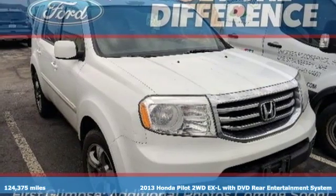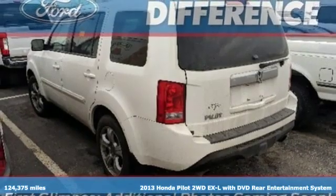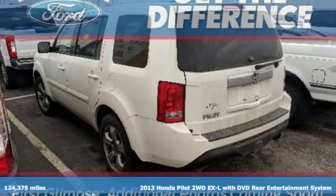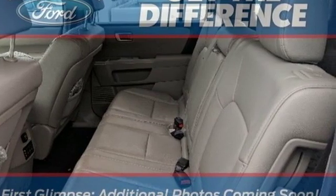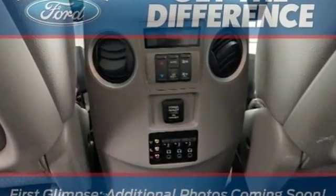Here's a 2013 Honda Pilot. Honda's created some of the most admired vehicles on the planet. It comes nicely equipped with features you'll love: automatic transmission and front heated leather bucket seats.